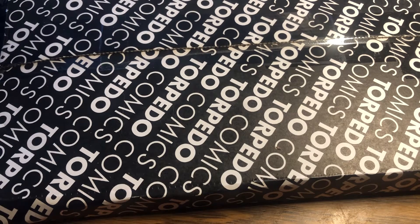Howdy folks, Howie here, Howie Cat. I've got another Torpedo Comics mystery box.